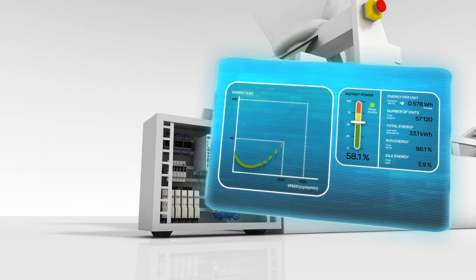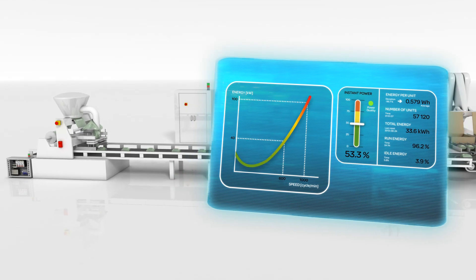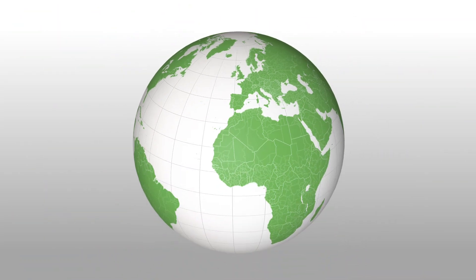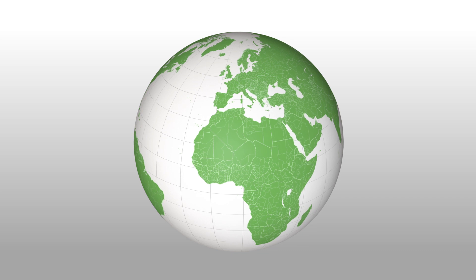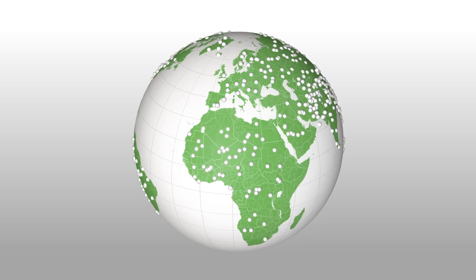Create an energy-efficient design for your machine with Machine Structure — it's easy. Machine builders today need partners, not just vendors. Over 90,000 packaging machines have been realized worldwide with Schneider Electric.